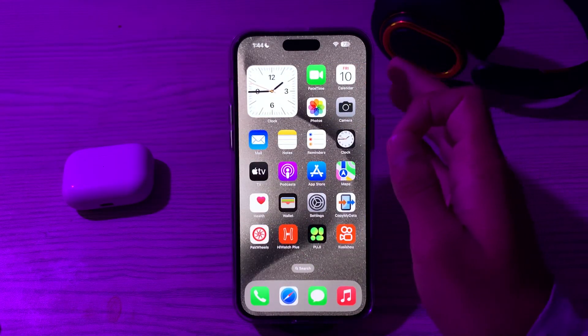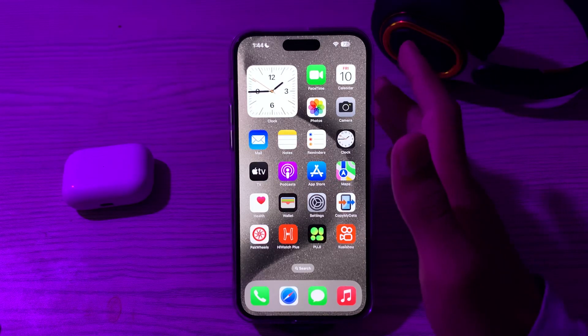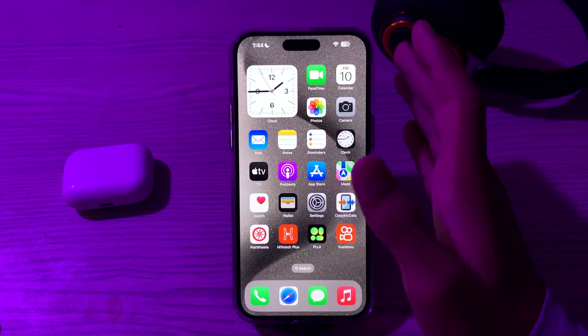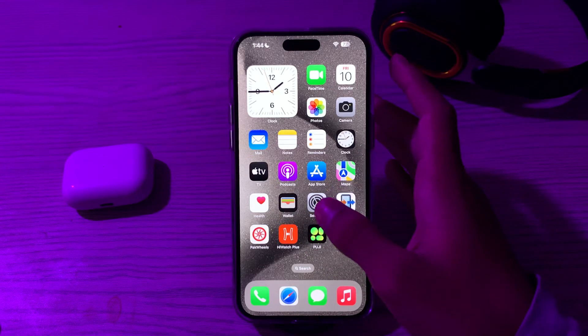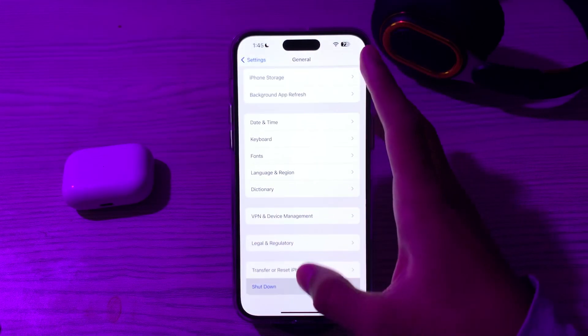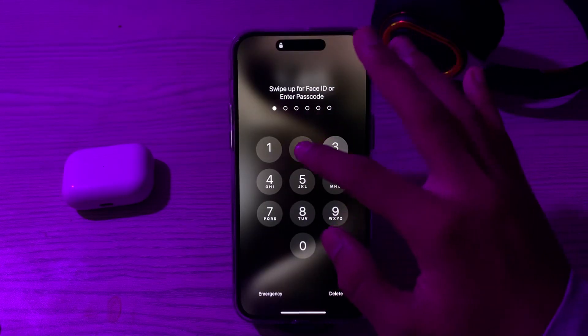If your microphone is okay and you are still facing the issue, then restart your iPhone 15. A simple restart can often resolve minor issues. Turn off your iPhone by going to Settings, tap on General, scroll down and tap on Shut Down, then restart it after 15 to 20 seconds.